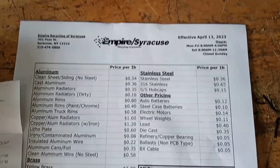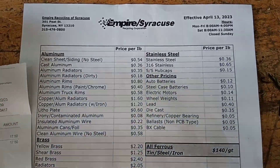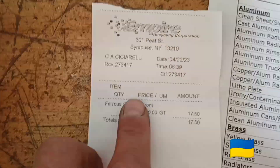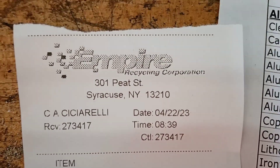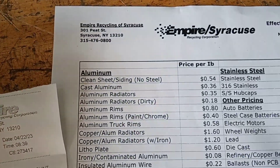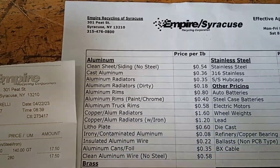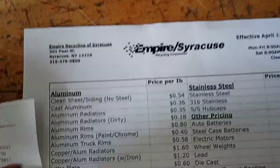Okay scrappers, tool addicts, tool collectors — we're back from the scrap yard. There's a scrapyard literally five minutes away from us, a tiny little yard. Empire Recycling, 301 Peat Street, Syracuse, New York. They're out of — I think they're in Rochester, Binghamton — they have a few locations, Utica too I think. But anyway, here's some of their prices.